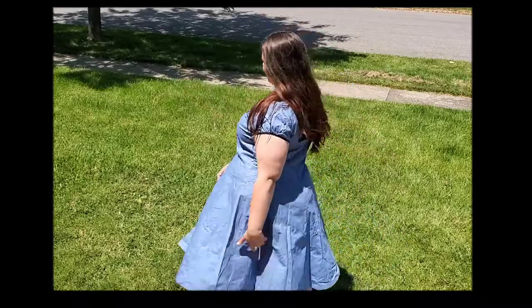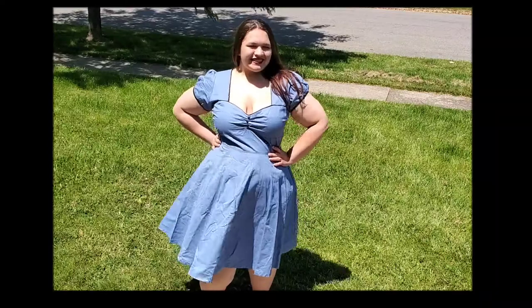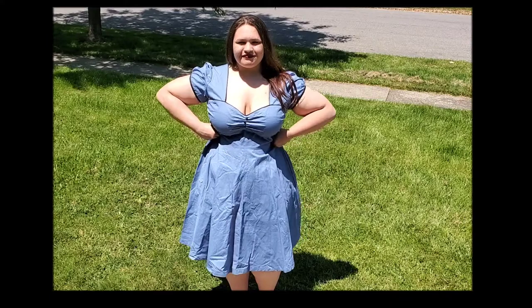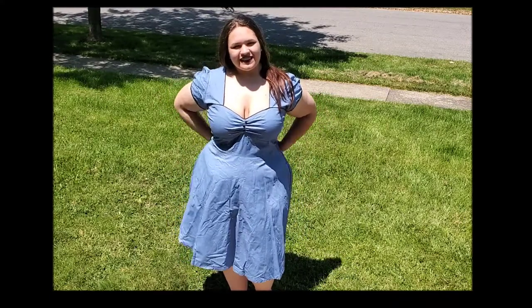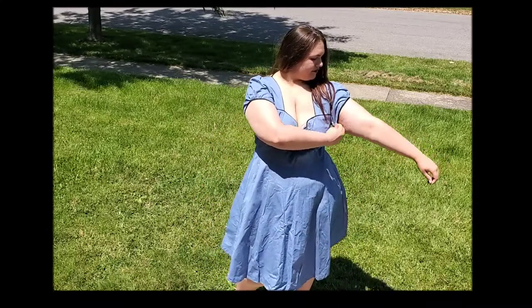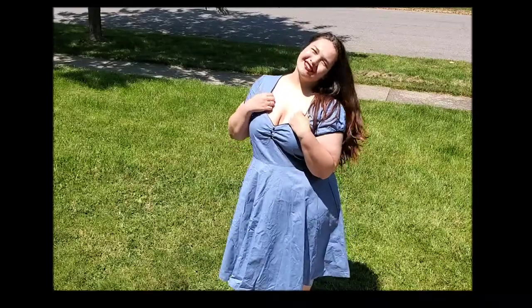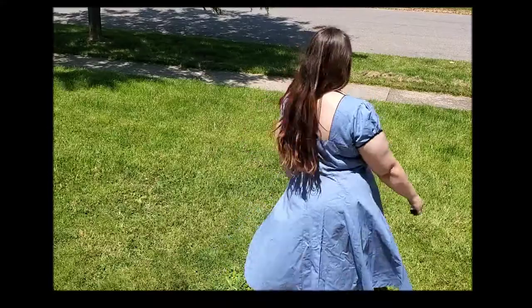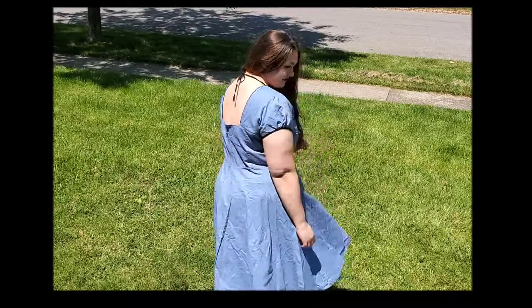I'll go ahead and try it on for you. I'm trying to find out if it has pockets — I'm not sure if it does, and I'm a huge pocket person. If I can, I'll try this dress on with and without a petticoat. I really, really like this dress. It is super cute. It has a cute little zip in the back. And if it doesn't have pockets, you can always add pockets. I hope you see me trying this on — I really do think this is a cute little dress.